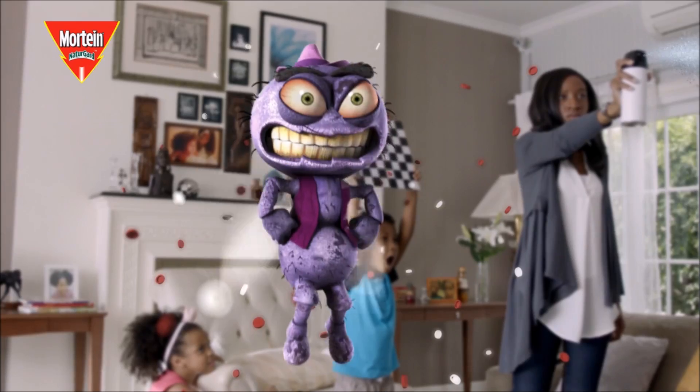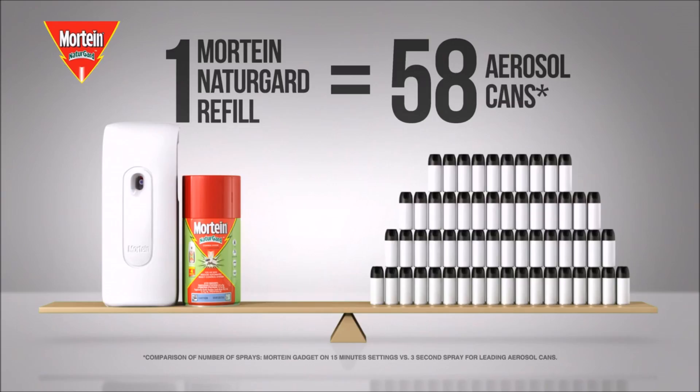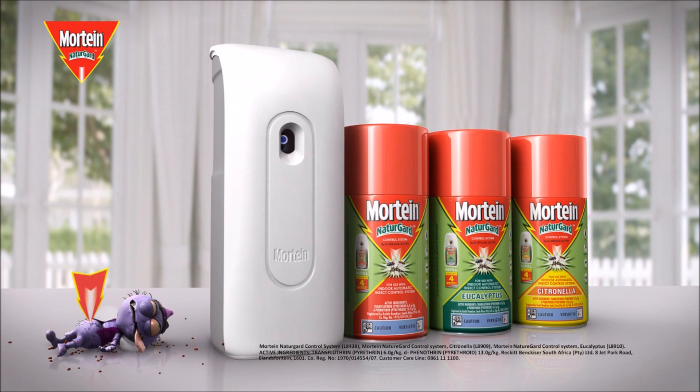Try Mortine Nature Guard automatic spray. For continuous protection against flying insects and ants, one Mortine Nature Guard refill is equal to 58 aerosol cans. So switch to Mortine today.